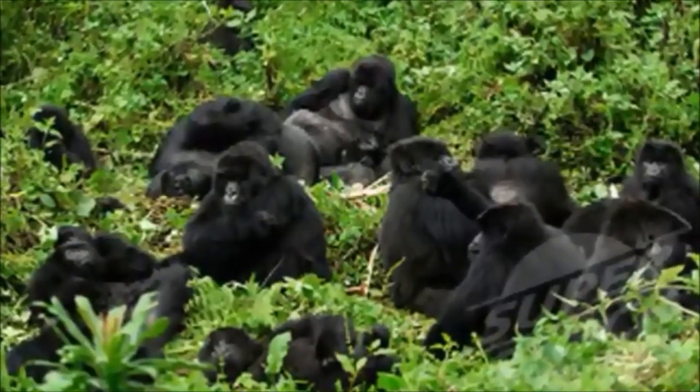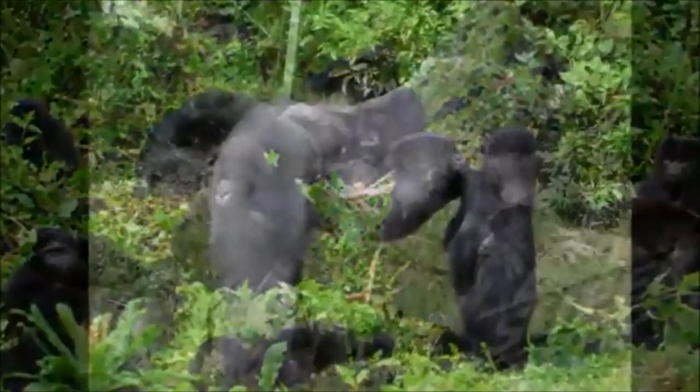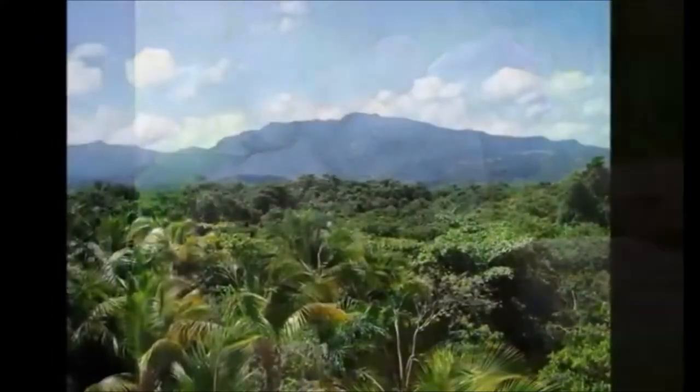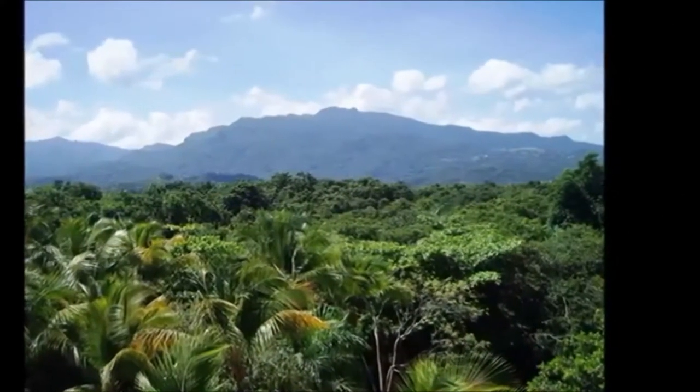Gorillas live in troops of up to 40 individuals. This comprises of a silverback, which is the dominant male, alongside females, juveniles and young males. They are ground-dwelling animals that live in the dense tropical rainforest.